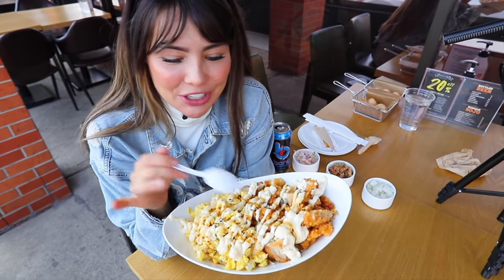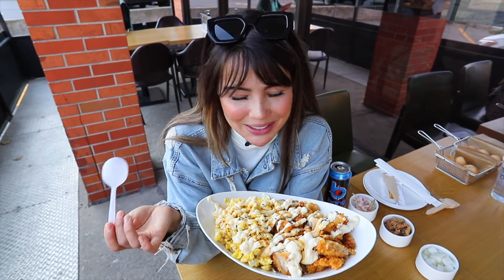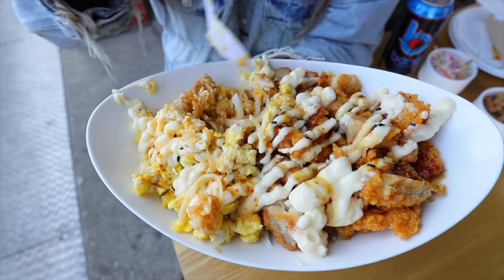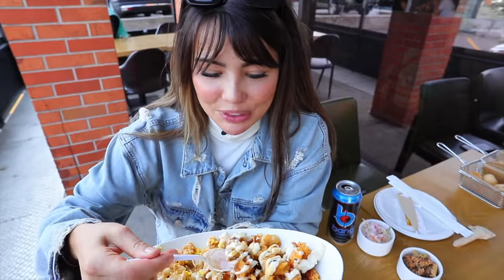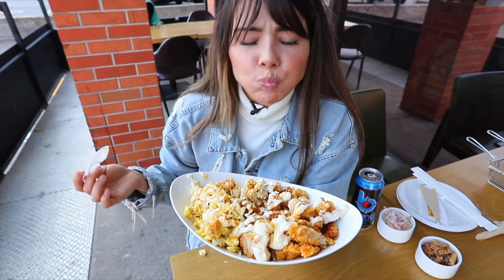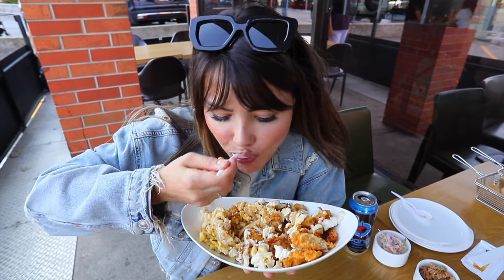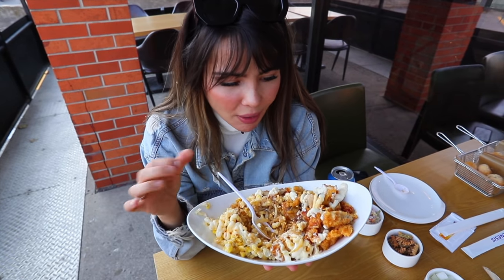Over here I have a soy garlic chicken over rice with egg and some mayo on top. It's very breakfast-y to me with the eggs on the side — anything with scrambled eggs always screams breakfast to me, and it's basically breakfast time so let's dig in. There's onion in here, and after taking a bite I realized it's raw onion.